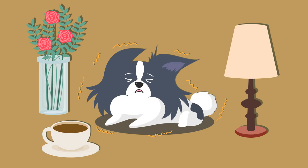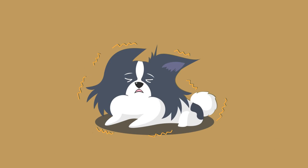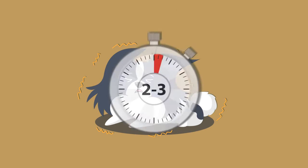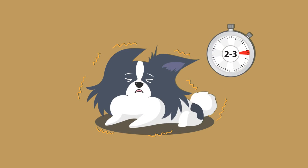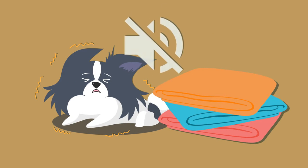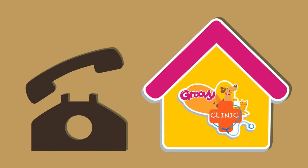When a seizure happens, keep your pet away from any objects that might hurt them and try not to restrain. Seizures usually last 2-3 minutes. After the seizure has stopped, keep your pet as warm and quiet as possible and contact your veterinarian.